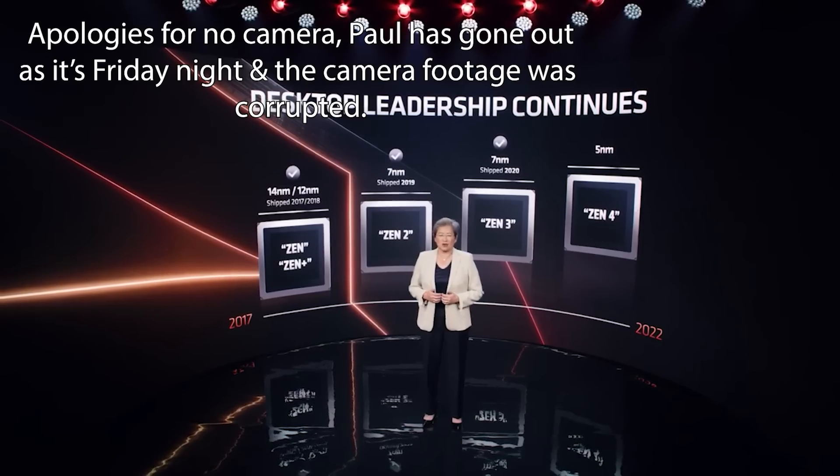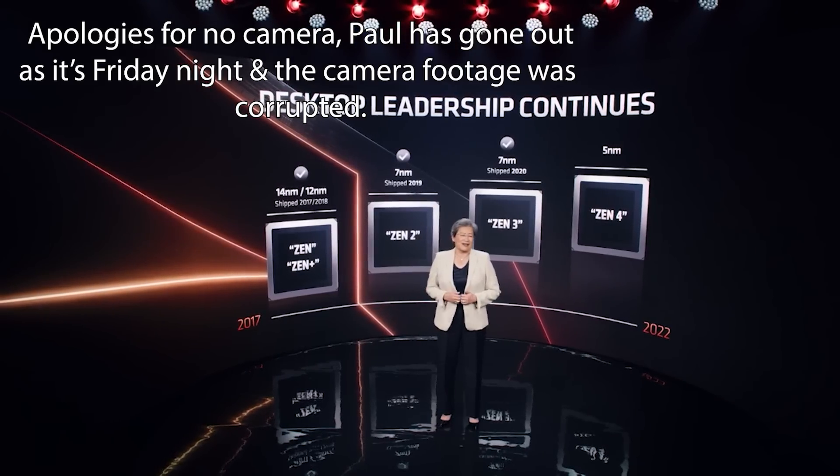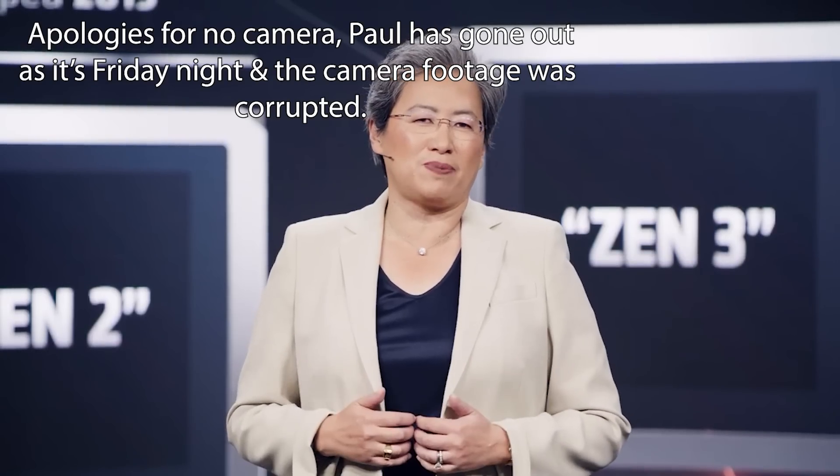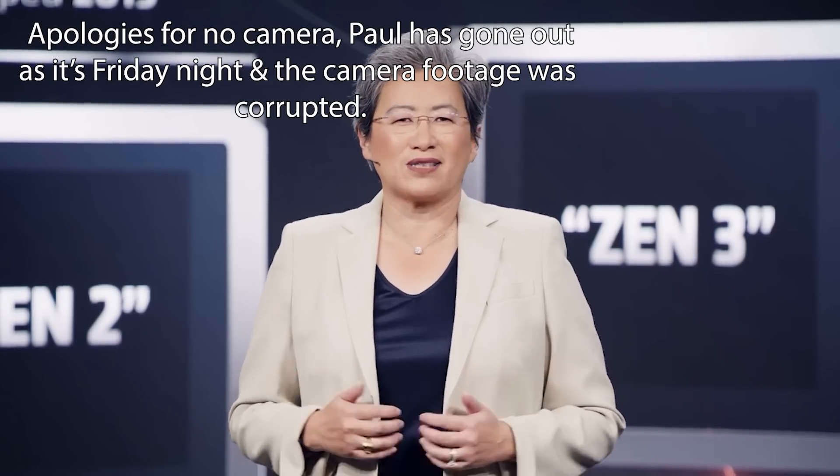Ladies and gentlemen, my name's Paul. Hope you're having an amazing day. It's going to be a very interesting battle between Ryzen 7000 and Intel's 13th generation of processors.